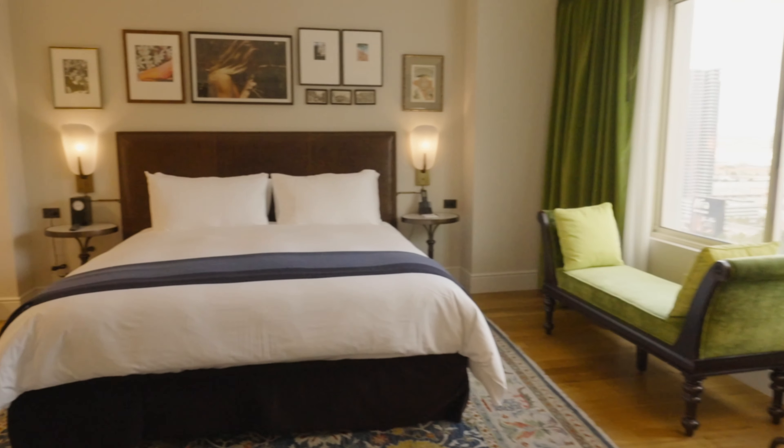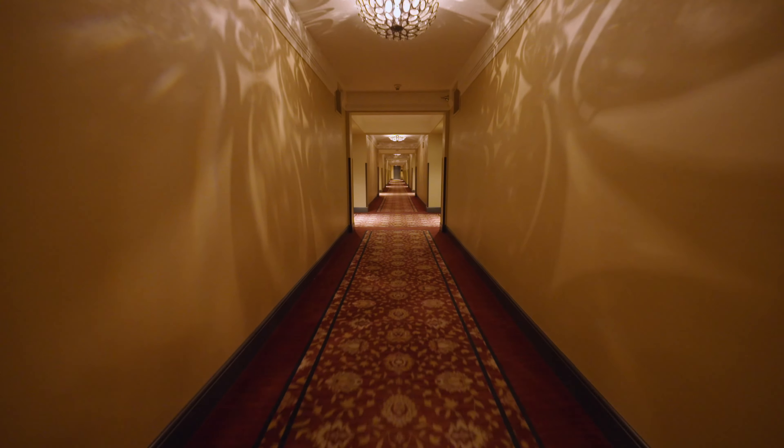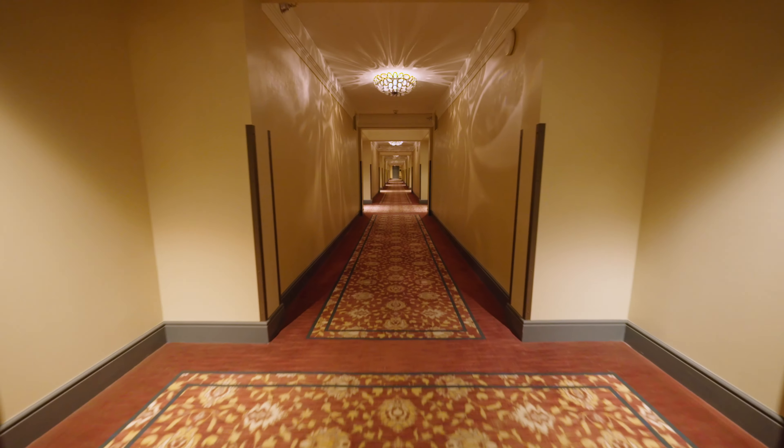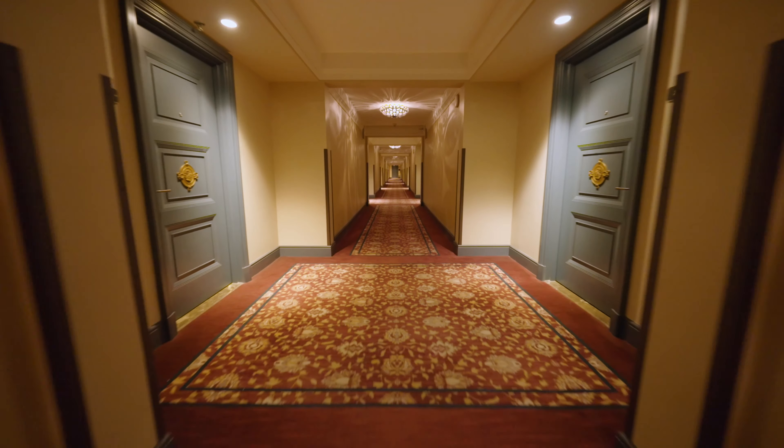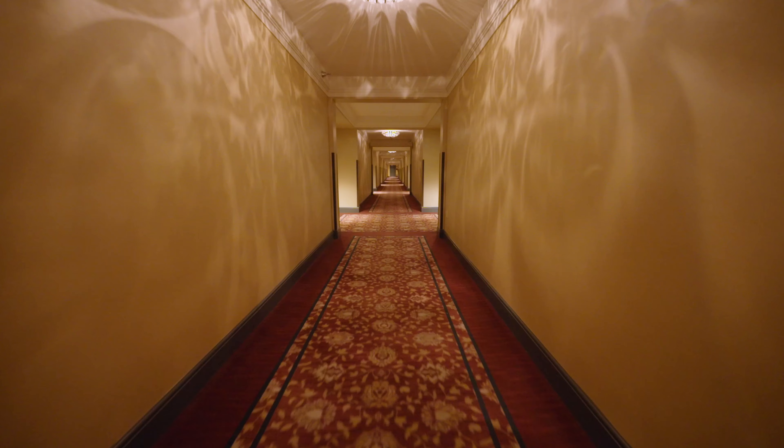I love the velvet window seat in here. It's a great perch, especially if you have a nice Strip view. And of course there's also the stuff you'd expect in a hotel room — smart TV, a decent number of outlets, and a full closet with safe.